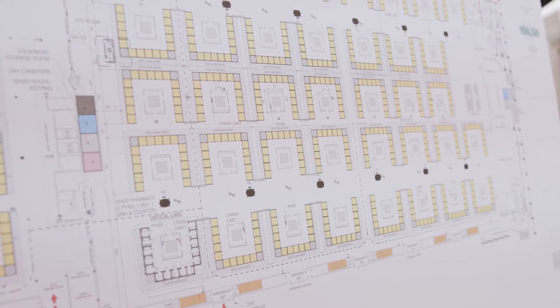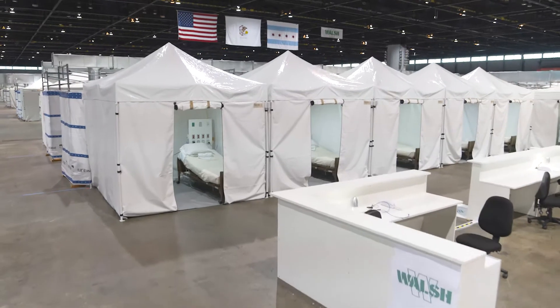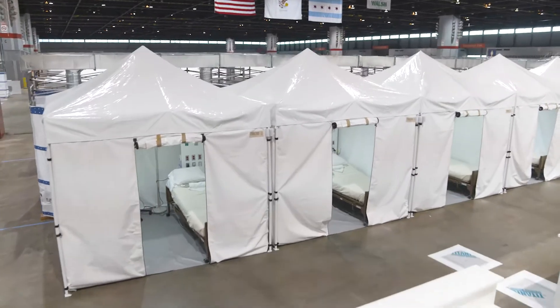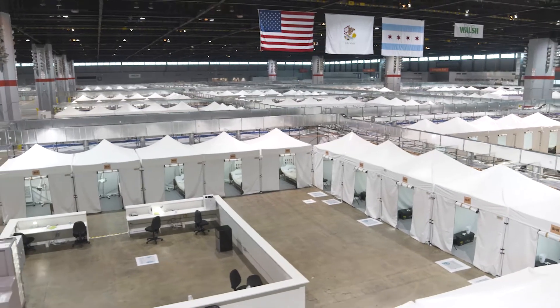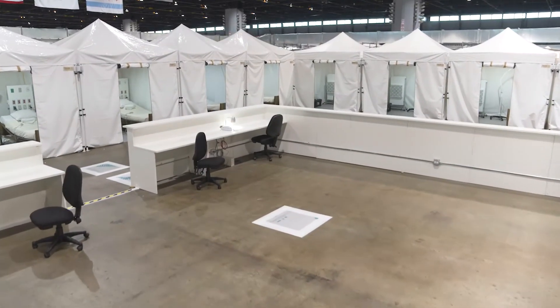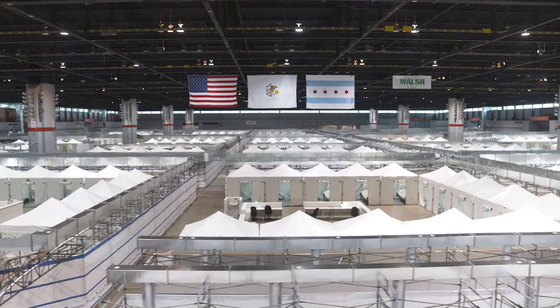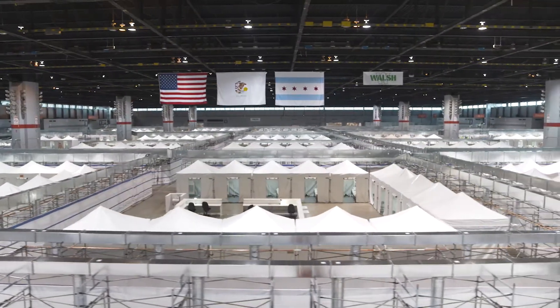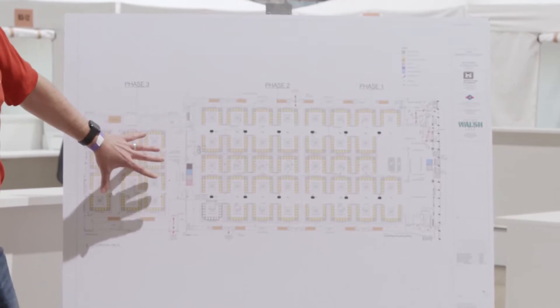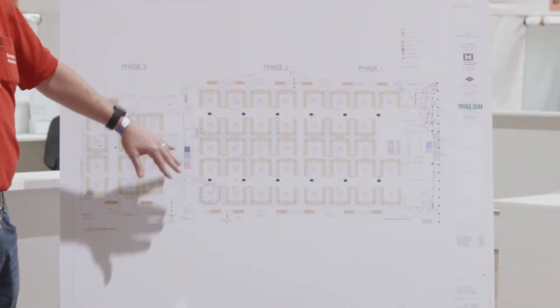We have 750 patient spaces, which are negative pressure rooms, configured in a U-shape — 15-bed pods that we call them, surrounded by a large nursing station. We have 570 spaces in the front of the hall, room for expansion with 180 spaces in the back, and they're separated by a movable wall.